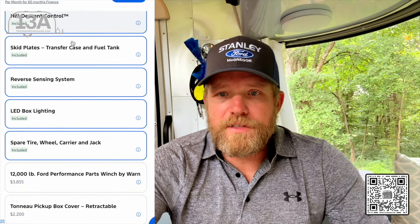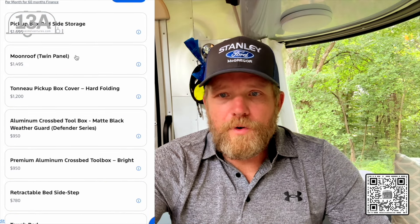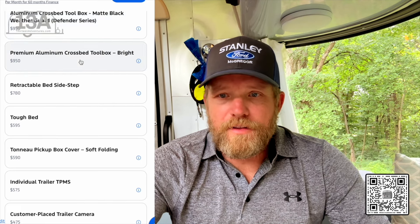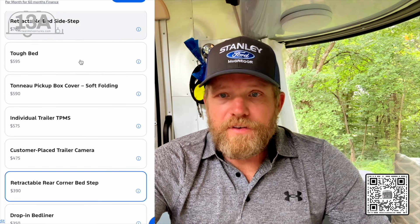Tailgate step comes with it. Privacy glass comes with it, but that's the rear glass and back windows — the front two windows are not privacy. So I had the front two windows tinted to match the back windows. I also had the whole front windshield tinted, not just the strip across the top. It's a ceramic tint, so it does block a lot of UV and changes the temperature in there quite a bit.